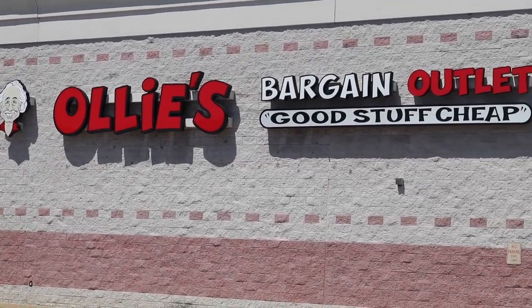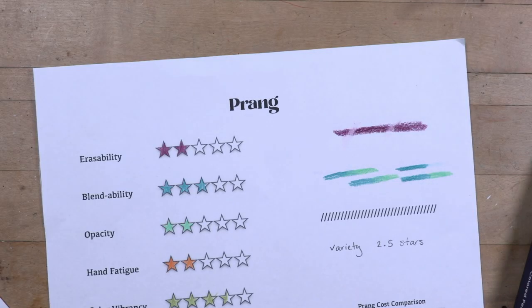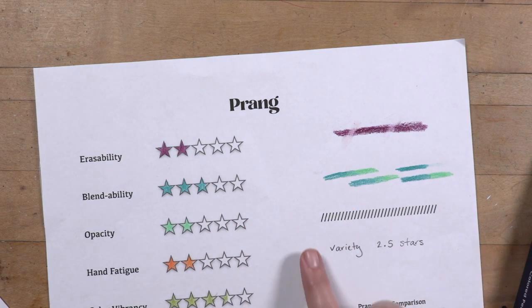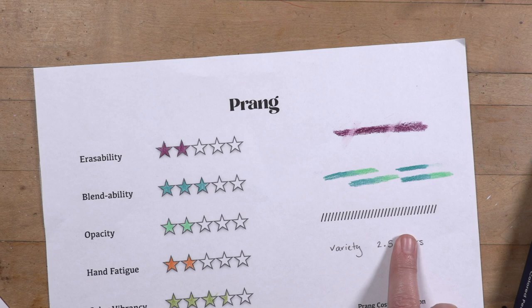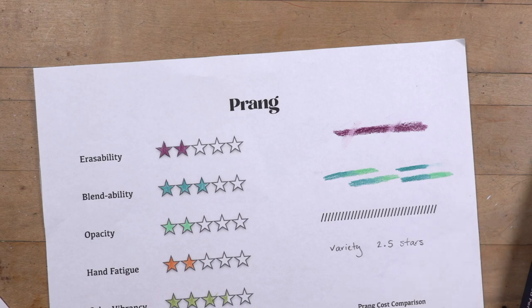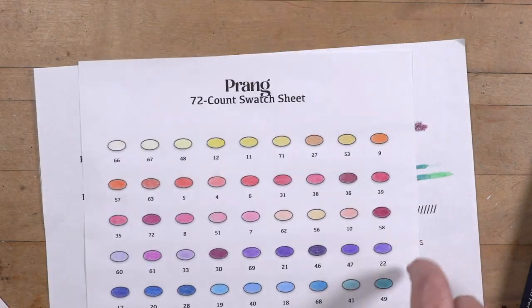The next set is Prang. I got this set at a discount store — Ollie's — for $3.99. Normally they're $9.41, so these are the cheapest at about 13 cents a pencil. Erasability: they didn't erase as well, two stars. Blending: fine, three stars. Opacity: a little better than Crazy Art but not by much, two stars. Hand fatigue: these made my hands a little more tired, so two stars on that. Let's pull out the swatch sheet.